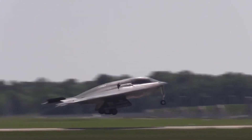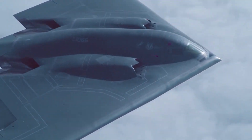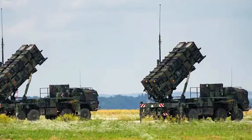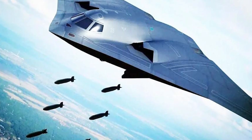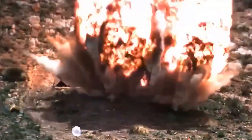Once fully operational, the B-21 will become the backbone of the US Air Force's manned bomber fleet. It incorporates the latest stealth technology to minimize its radar signature, making it difficult to detect even in the presence of advanced air defense systems. The jet can carry both nuclear and conventional precision-guided weapons, enabling it to strike a wide range of strategic targets.